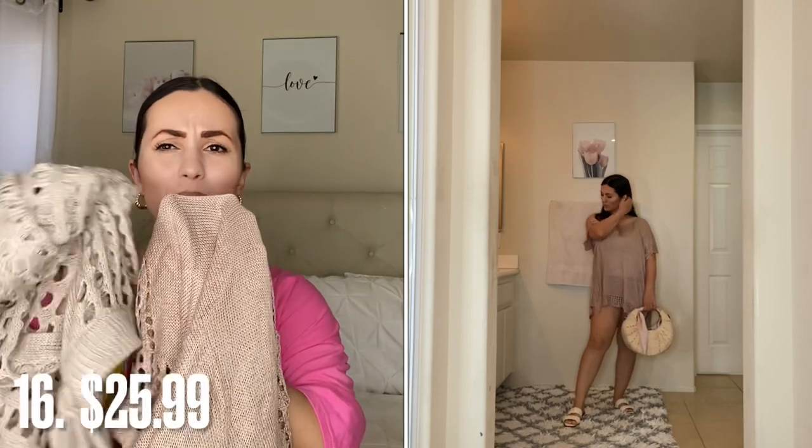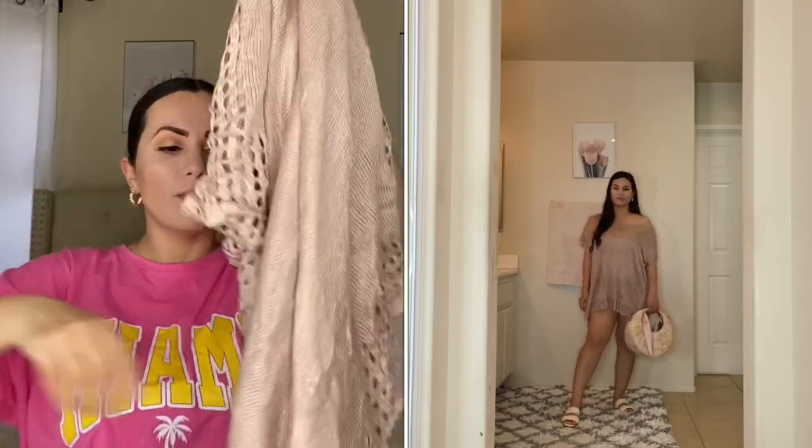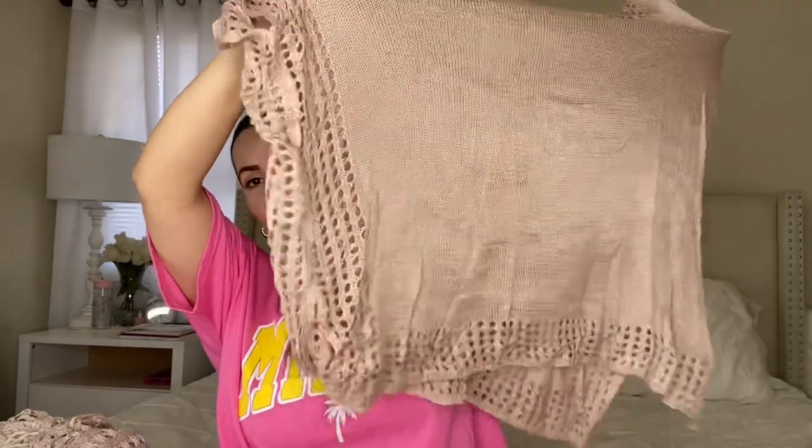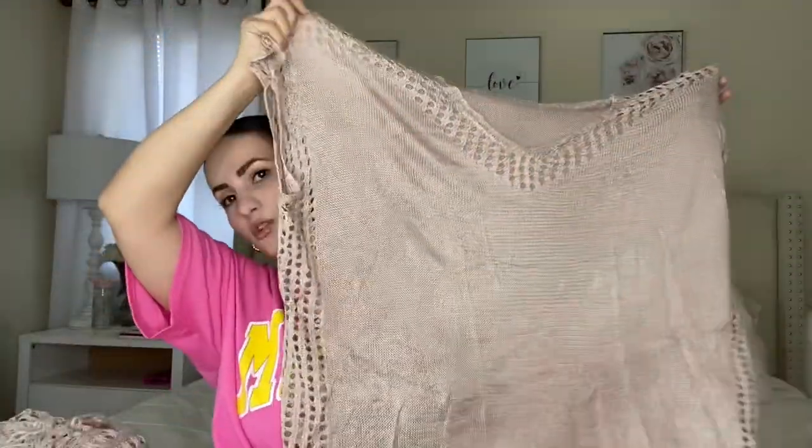I also got this bathing suit cover-up. It's a similar color to the other one — maybe a tad lighter. I kind of wish I got the white since these two are almost identical in color, but I still love it. It's a bathing suit cover-up and it's really nice and flowy. I got it in a medium — it's very oversized and perfect for the beach or a tropical vacation. It's very breathable and stretchy. It also has cutouts and a slit on both sides. Really beautiful overall.